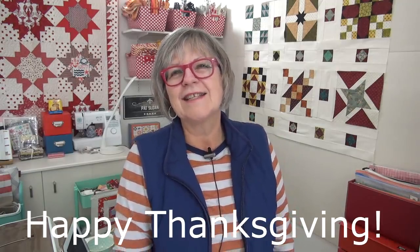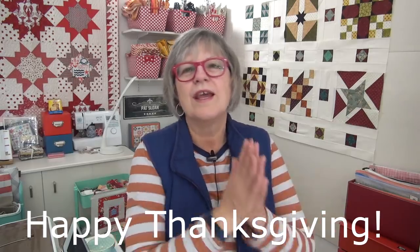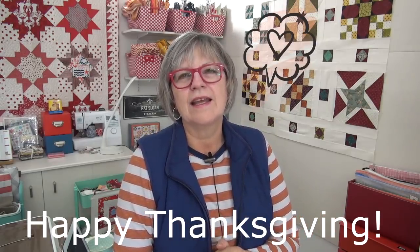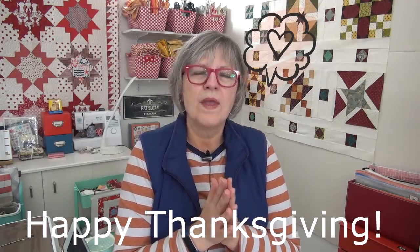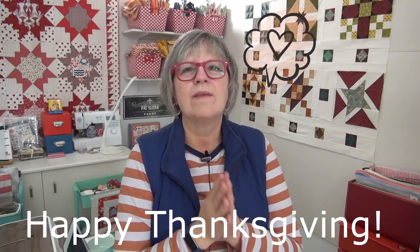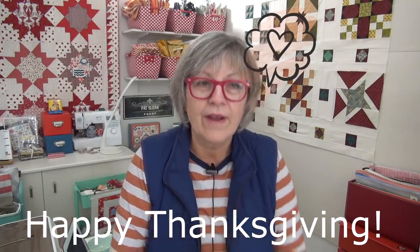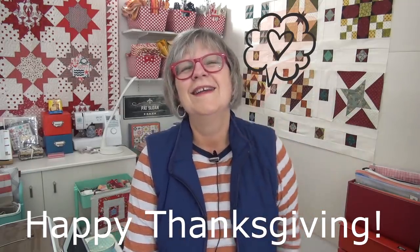I hope you enjoyed seeing the quilts from the vault. For everybody in the United States, it is Thanksgiving Day tomorrow. Please have an amazing, wonderful day with your family — it is my favorite holiday. It is all about friends, family, being thankful. It's just a quiet, peaceful day, unless there's a football game going on in your backyard. So I love you — see you online.